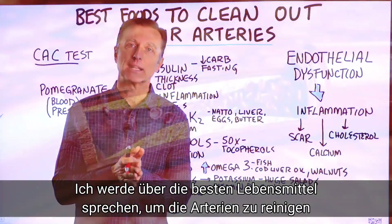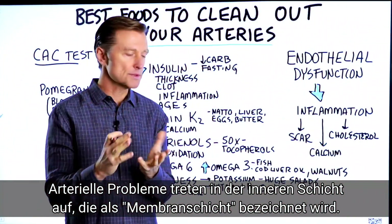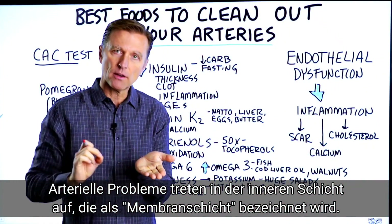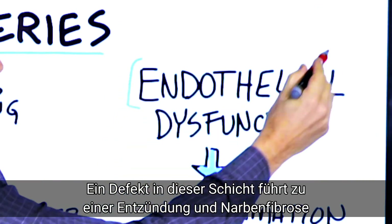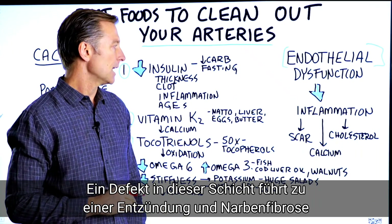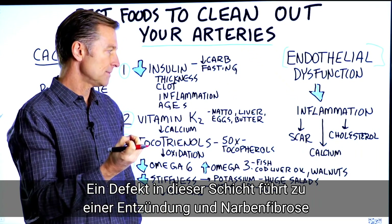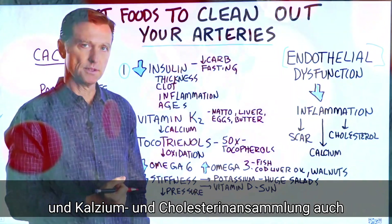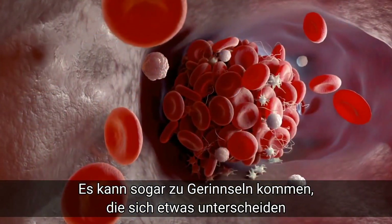Let's talk about the best foods that can help clean out your arteries. We're talking about a problem that involves the inside layer of your arteries, called the endothelial layer. If there's a dysfunction with this layer, you get inflammation, scar tissue, fibrosis, calcium buildup, cholesterol buildup, and you can also have a clot.